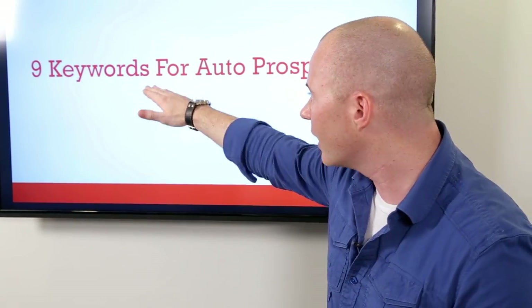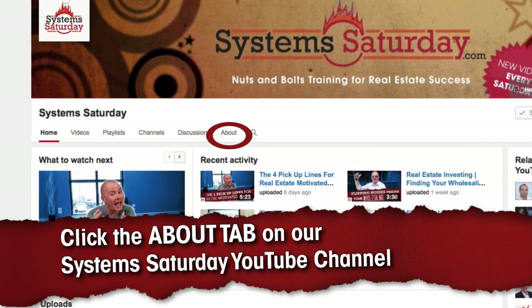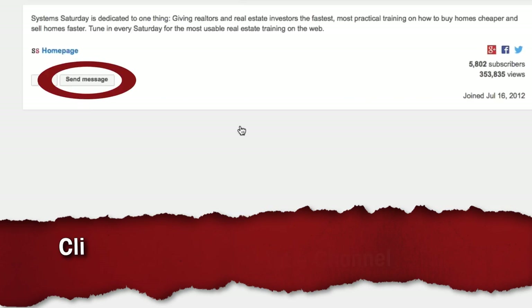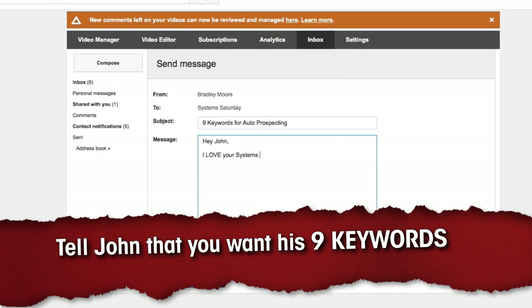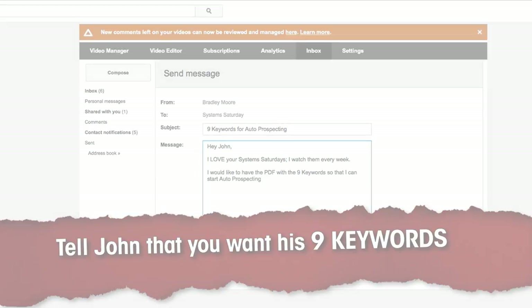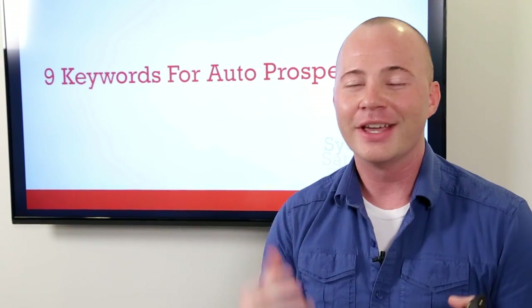Comment on the video below, let me know what you think of these System Saturdays, and I'm going to send out these nine keywords to you in a PDF. If you're watching this on YouTube, send us a private message right inside YouTube and we'll do the exact same thing — send you all nine keywords so that you can absolutely crush it in your local MLS and local real estate market. That's how you set up auto prospecting — do it, it totally works, you'll be the first to look at every single deal. And I'm out, see you guys.